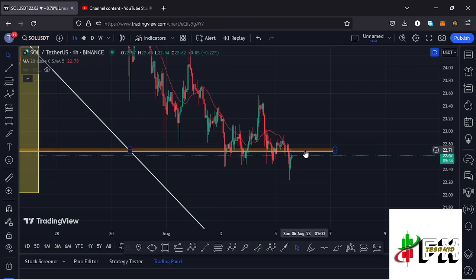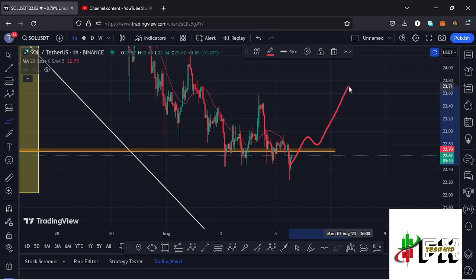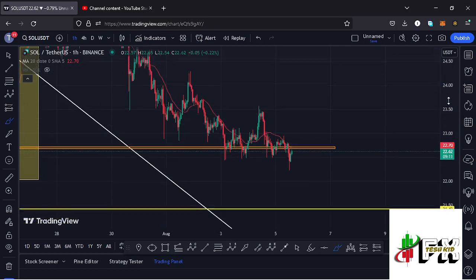At the time of this recording, Solana is holding below a significant area of resistance at around the $22.70 mark. I'm expecting that in the next coming hours, if we continue gearing up, we are going to break above that key resistance, get a successful retest, and continue unlocking higher prices — getting above the $24 mark.